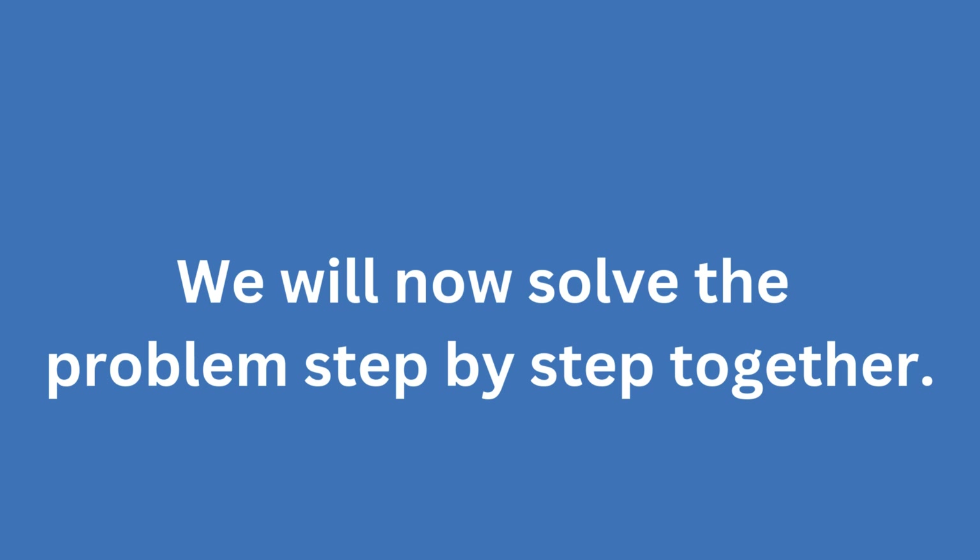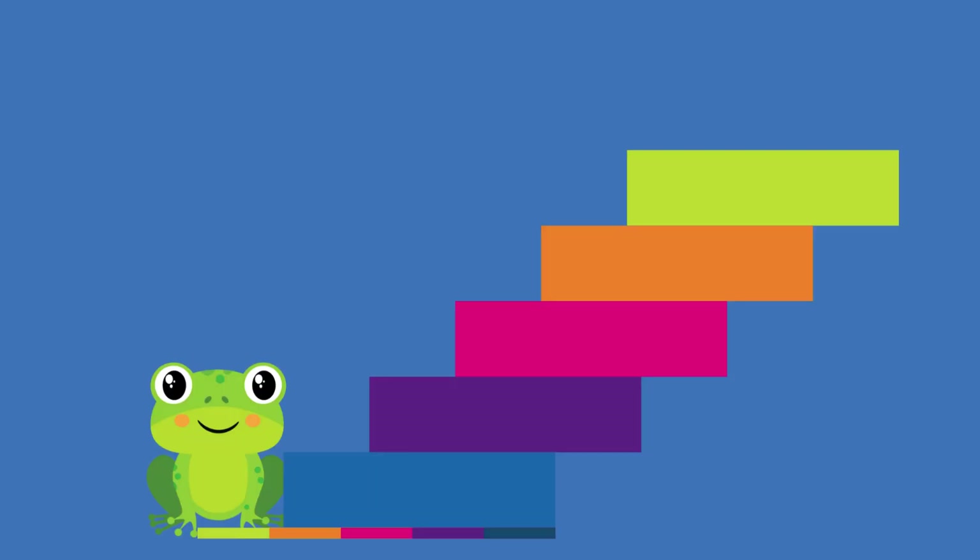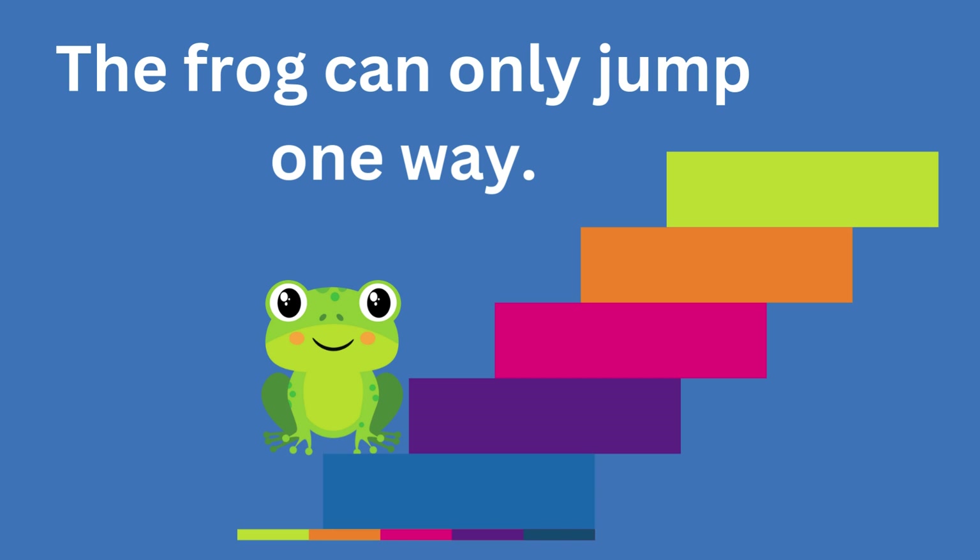Now I will help you. Okay, let's solve this problem together. Let's start small and build up. To reach step one, the frog can only jump one step. That's one way.